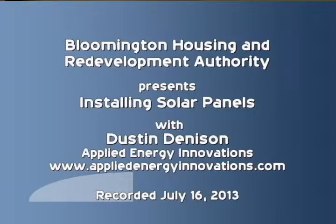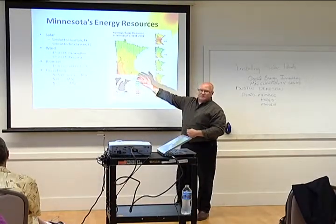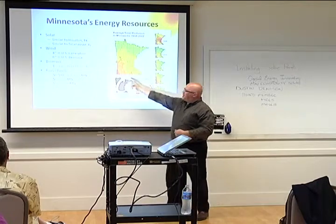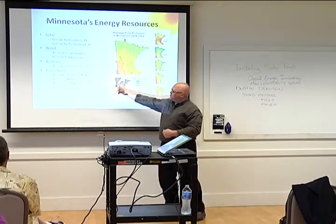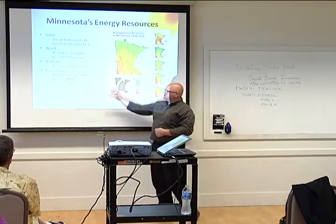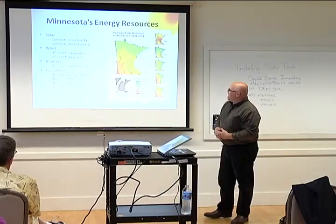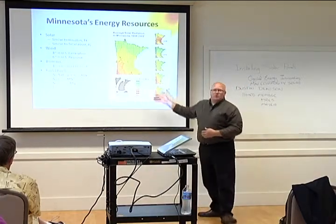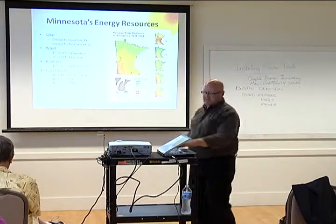In terms of Minnesota's energy resources: for wind, we are fourth in U.S. generation and sixth in U.S. resource. For biomass, we're first in biofuel production. For fossil fuels, we have no natural gas, no oil, and no coal — fossil fuels cost $20 billion a year imported into Minnesota. Germany has the most deployed and installed solar of any other country right now. Minnesota has a better solar resource than Germany and better than Alaska — very comparable even to the south.